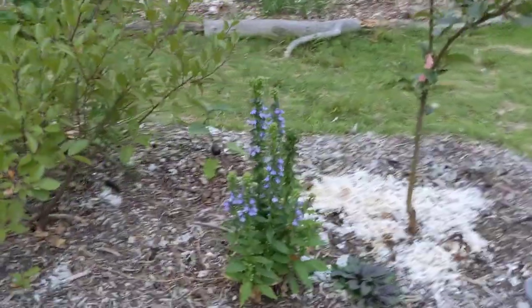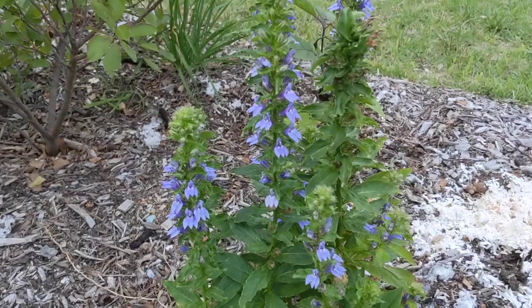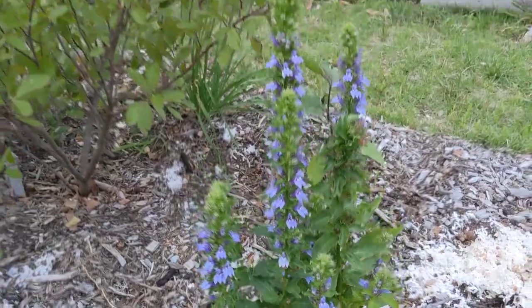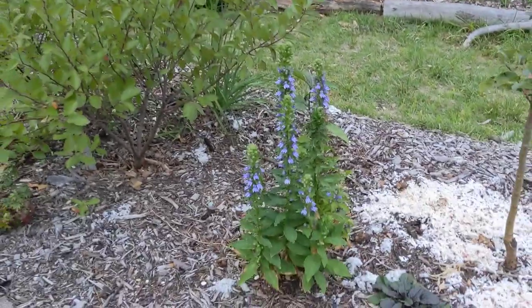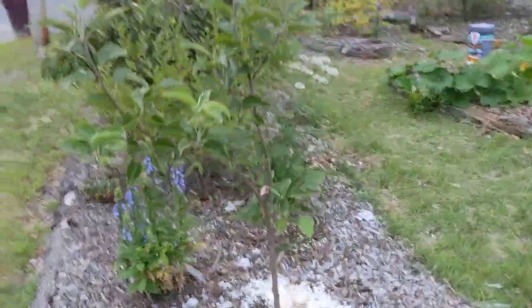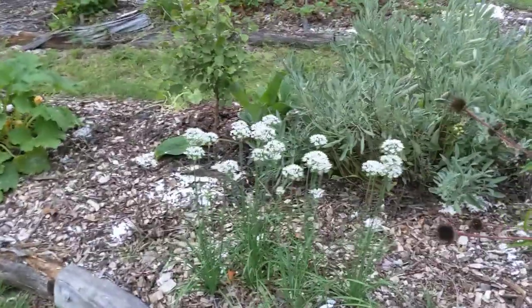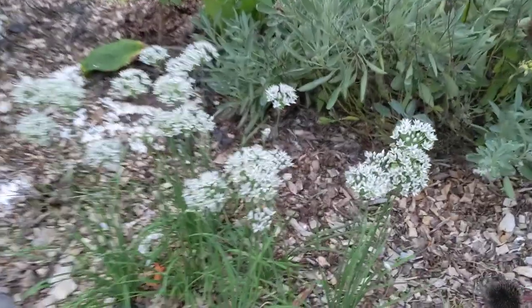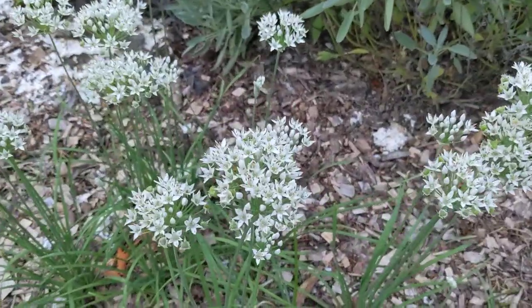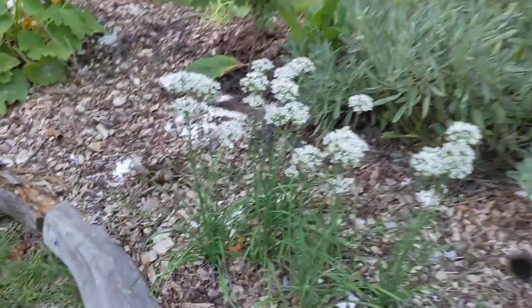This is great blue lobelia, and the butterflies love this — I see butterflies all over it. It's a perennial, it's native, and it comes back every year. This is an Asian pear. These are garlic chives and they're blooming now. Wasps really love these little flowers; I see wasps all over here at the height of the day.